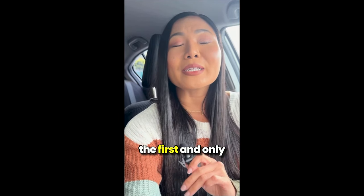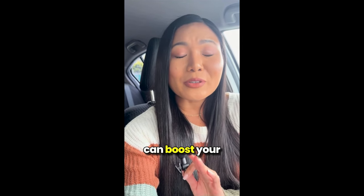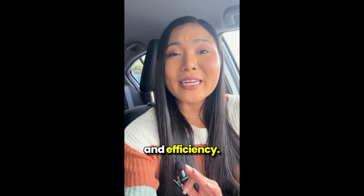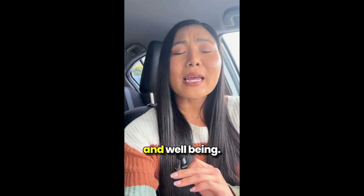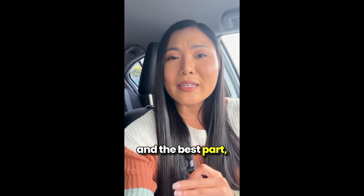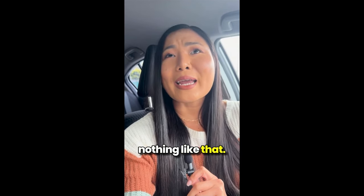It's actually the first and only natural formula out there that when mixed can boost your metabolism speed and efficiency. It's pretty amazing because it helps with your overall health, energy and well-being. And the best part, it's 100% natural, no weird side effects, no contraindications, nothing like that.